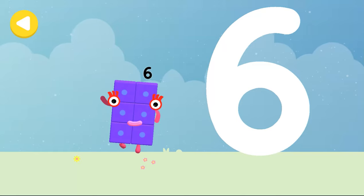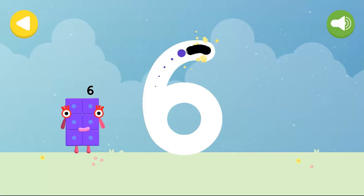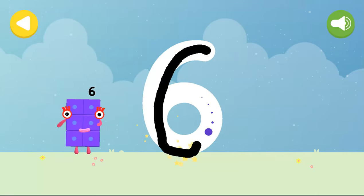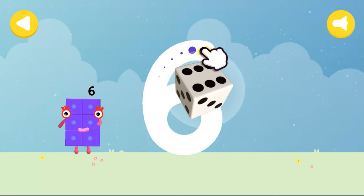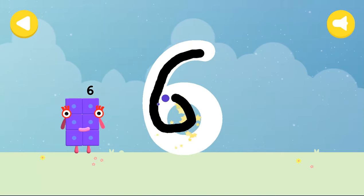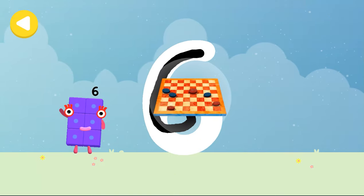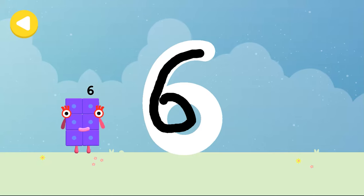Let's make some writing magic. Can you trace number block six's number link? Start with a curve, round with a swish, that's the way to make a six. Board game. That's it. You made writing magic. Do it again to unlock another favourite thing.